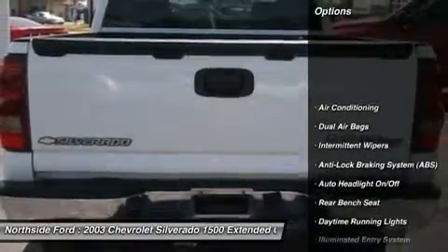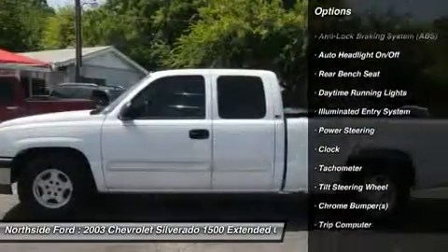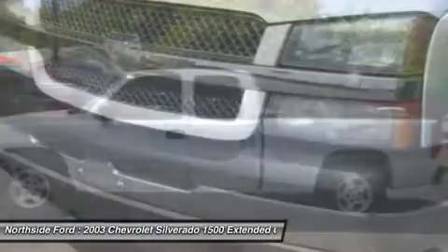This truck is nicely equipped with features such as Vortex 5.3 LV-8 SPI, 4-speed automatic with overdrive and clean Carfax.